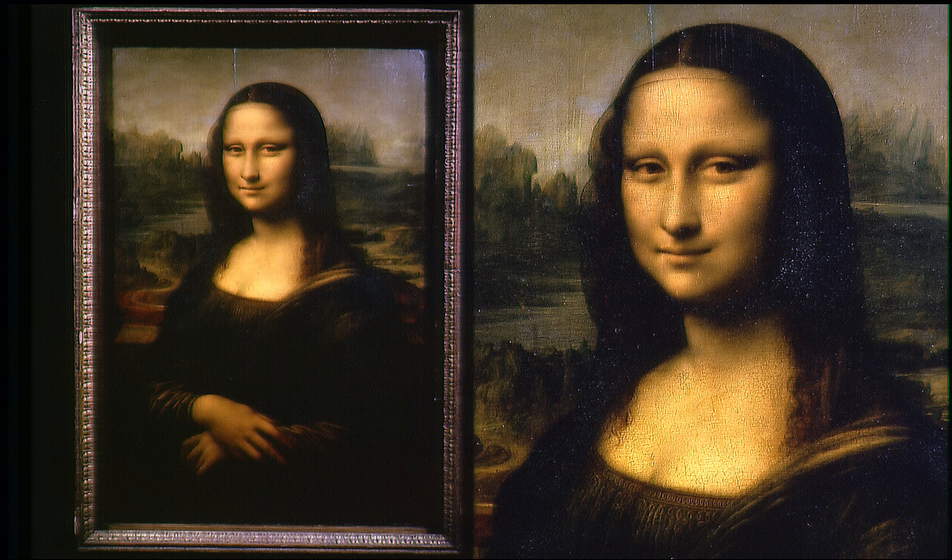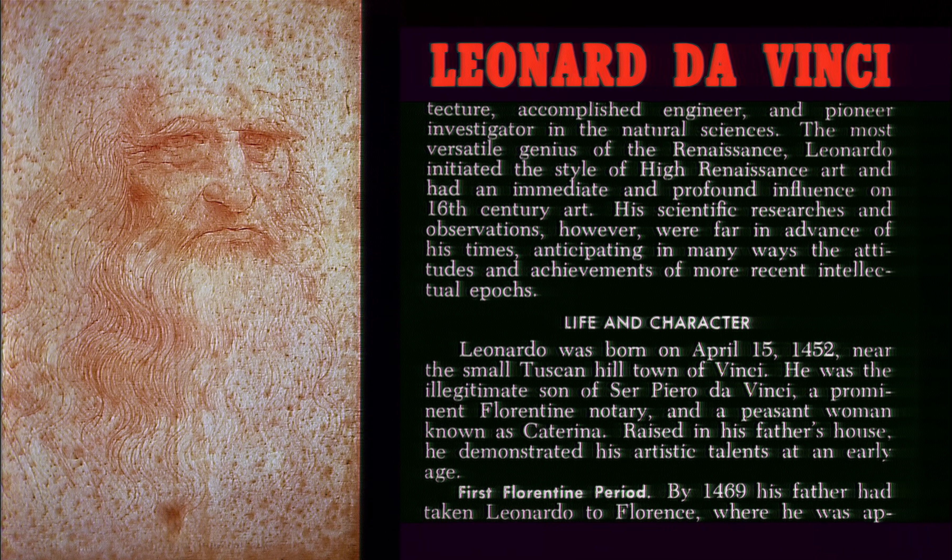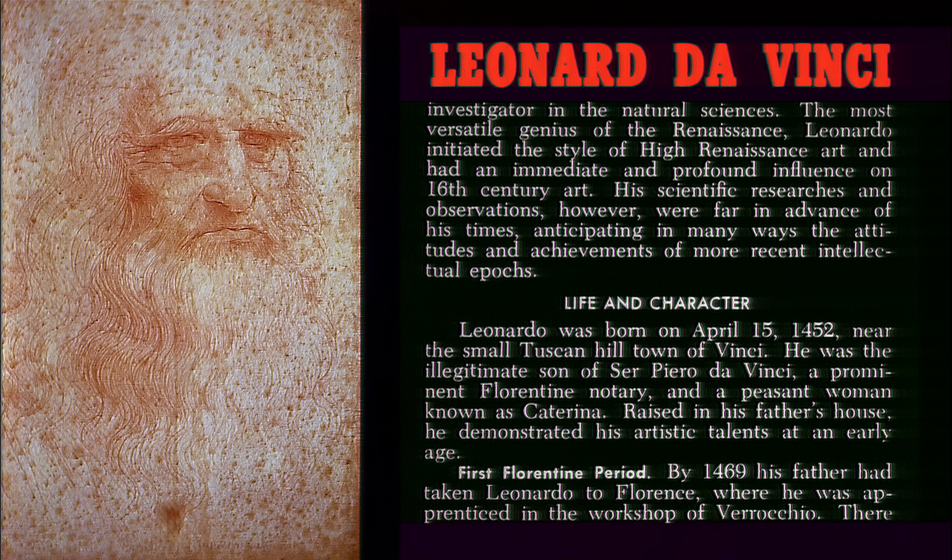Linked to this database through a broadcasting satellite or optical fibre cables, you could obtain a copy of the Mona Lisa or information about Leonardo da Vinci anywhere in the world.